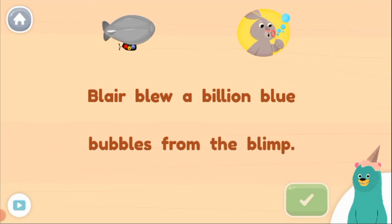Find the set of homophones in this sentence. C and C are homophones. Find the set of homophones in this sentence. Blue and blue are homophones.